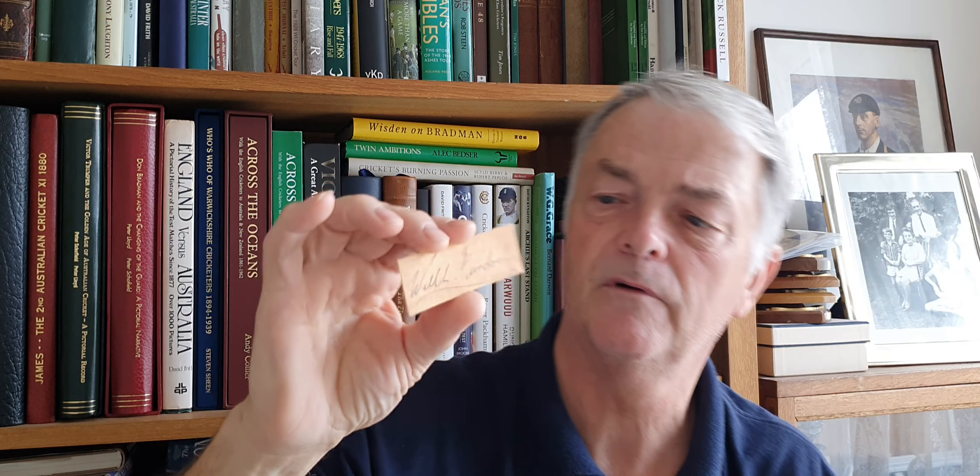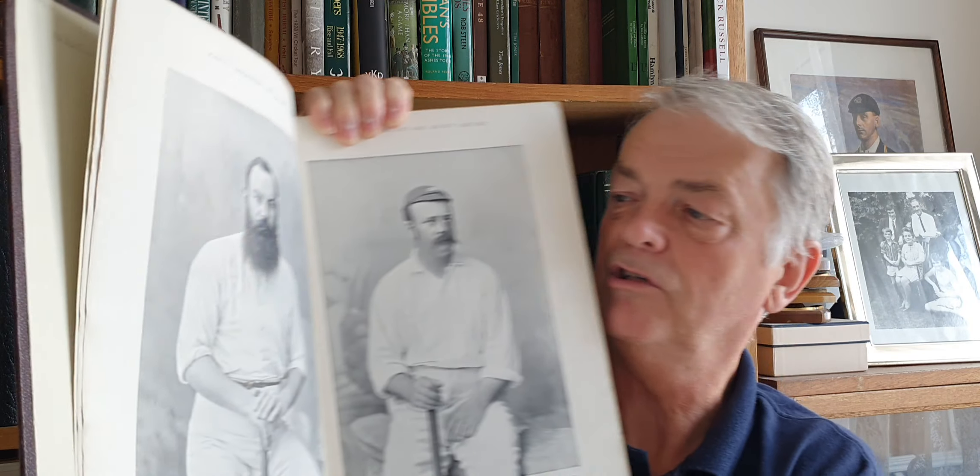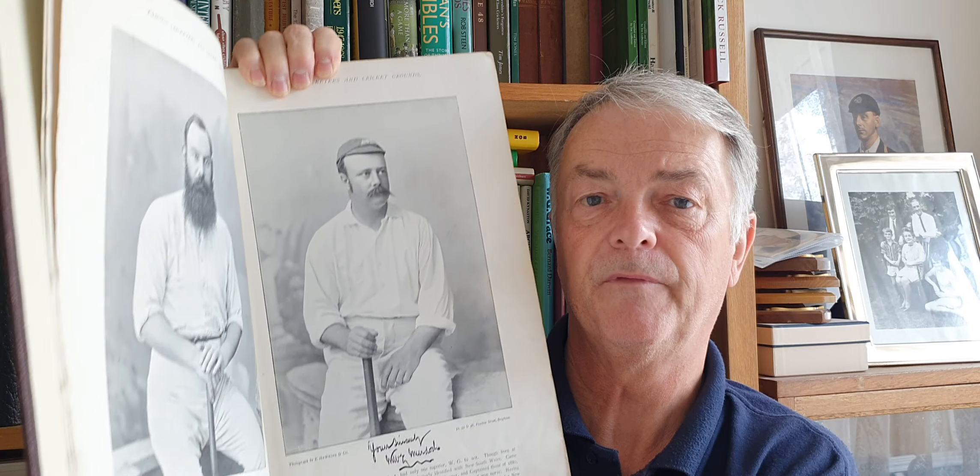This is a lovely card — a signature of Billy Murdoch, William Lloyd Murdoch. Australia, England, Sussex, London County, New South Wales. Fantastic player for Australia. He toured over here from 1878 in the first tour, then 1880, 82, 84 and 90. He got a double hundred against Sussex — I think he was the first person to get a double hundred there, and the first person to get a triple century: 321, New South Wales against Victoria. A fantastic player and a great signature to get. Big mate of WG Grace. There he is in the famous cricket grounds and cricketers publication — Billy Murdoch next to his big mate WG Grace. Really pleased to have that signature.